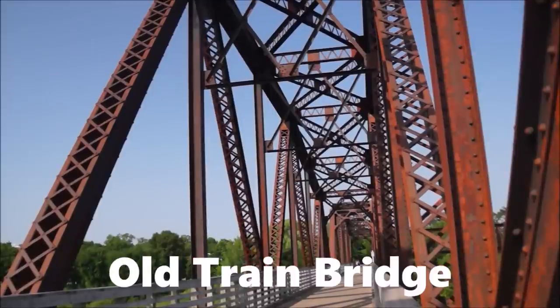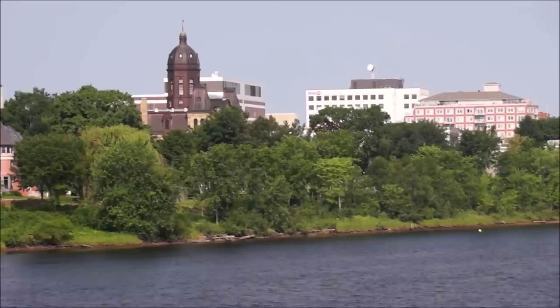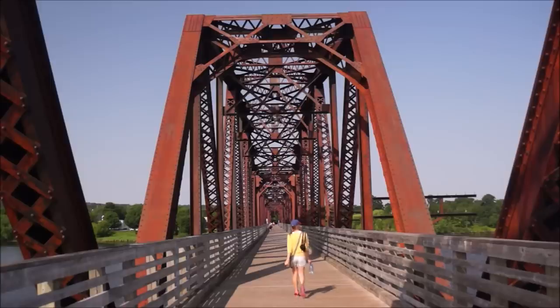This former railway bridge is now popular with pedestrians. It has great views of the Saint John River and the two university campuses that sit up on the hill.